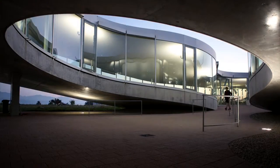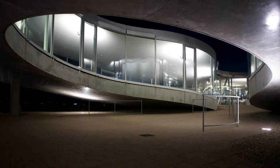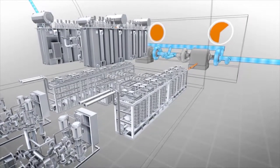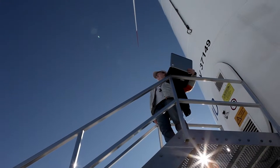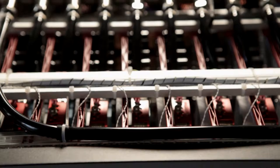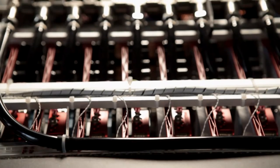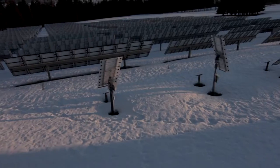Imagine a world that runs entirely on renewable energy — a world where water, wind, and solar power produce enough electrical energy for us to do without nuclear power, fossil fuels, or other dangerous and polluting sources of electricity. This world would only be possible thanks to power electronic converters, which facilitate the flexible and highly efficient use of renewable energy.